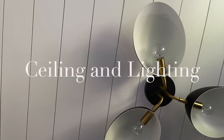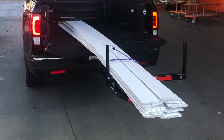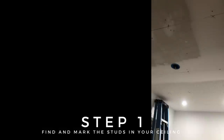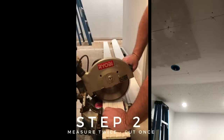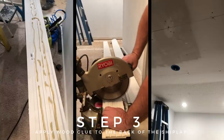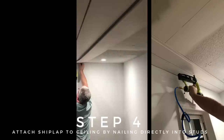First up, we tackled the ceiling and the lighting. We just didn't want to deal with scraping off the popcorn ceiling, so we decided to take the easy way out and hang shiplap over top. We went to Home Depot to pick up supplies, and once we got home we started hanging the boards. Step one: find and mark the studs in your ceiling — this is key, unless you want to wake up with shiplap all over your floor. Step two: measure twice, cut once. Step three: apply wood glue to the back of the shiplap. Step four: attach the shiplap to the ceiling by nailing directly into studs, and repeat.